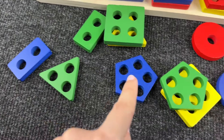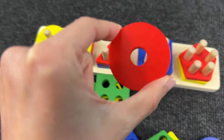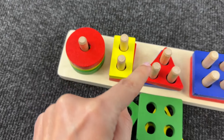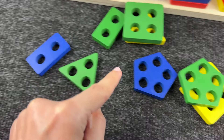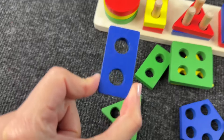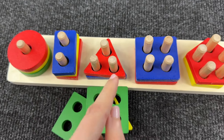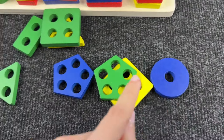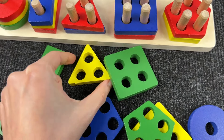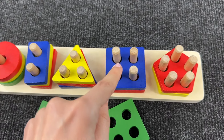Now can you help me find a shape with one hole? Do you remember what this shape is? Oh great — it's a circle! And now can you help me find a shape with two holes? Do you see it? Well done — it's a rectangle!